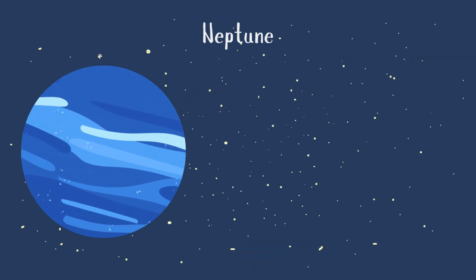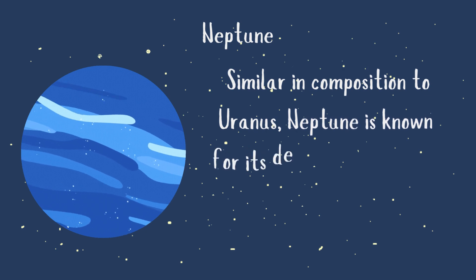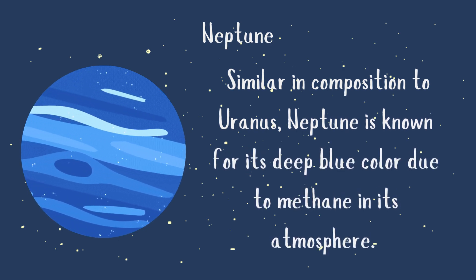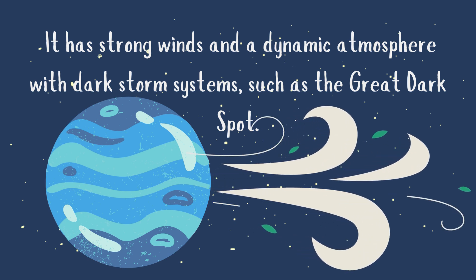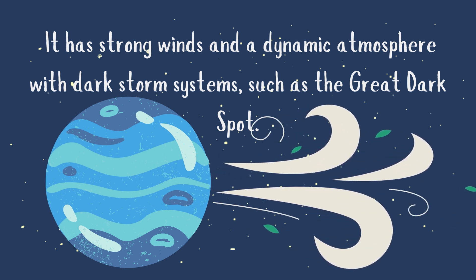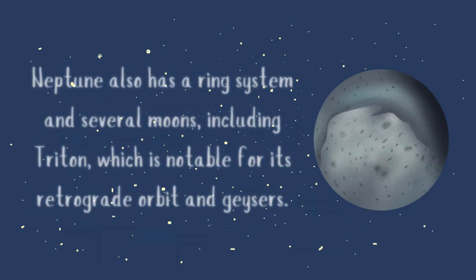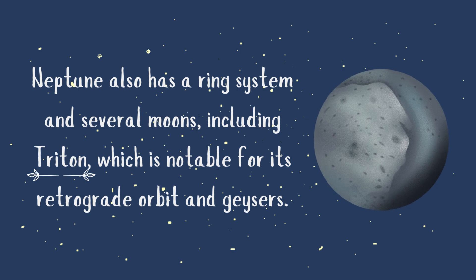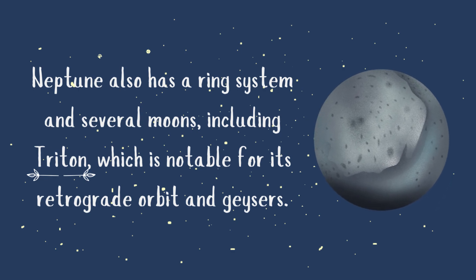Neptune is similar in composition to Uranus and is known for its deep blue color due to methane in its atmosphere. It has strong winds and a dynamic atmosphere with dark storm systems, such as the Great Dark Spot. Neptune also has a ring system and several moons, including Triton, which is notable for its retrograde orbit and geysers.